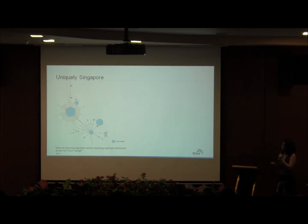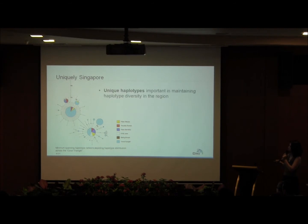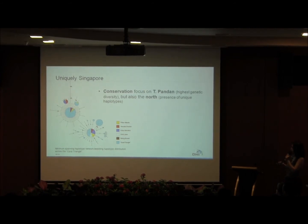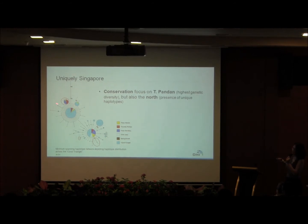Regarding Singapore's importance in the regional context — this is the haplotype network representing the Coral Triangle. Some of Singapore's haplotypes overlap with common Coral Triangle haplotypes, but we also have some uniquely Singaporean haplotypes not found elsewhere in the Coral Triangle. This shows that Singapore's populations are important for maintaining genetic diversity even in the regional context. In terms of conservation, the focus should be on Terumbu Pandan, but we should not forget the northern populations, as some haplotypes are found at Tsukulu only and not in the rest of the Coral Triangle.